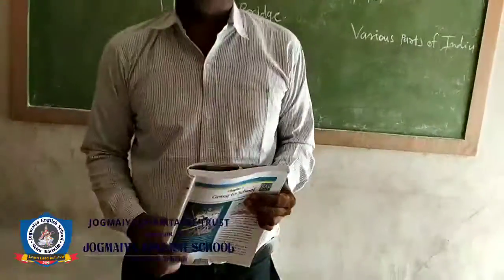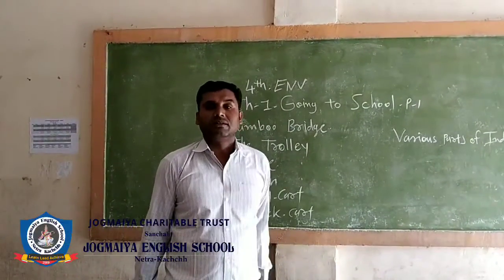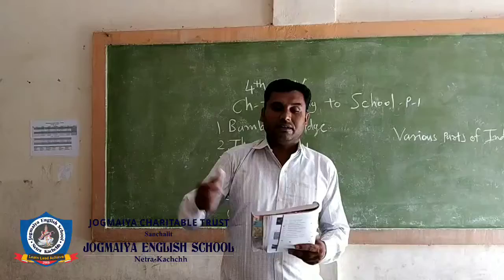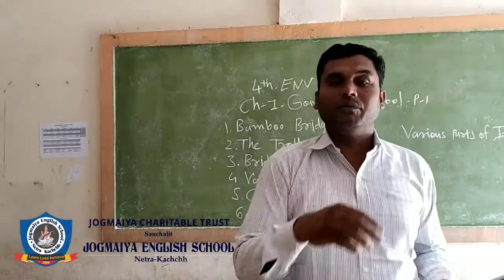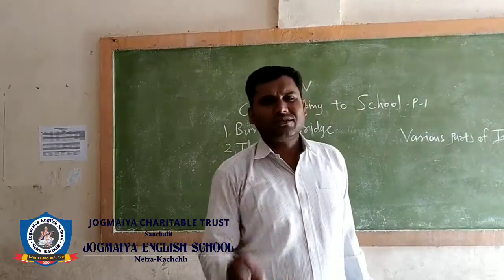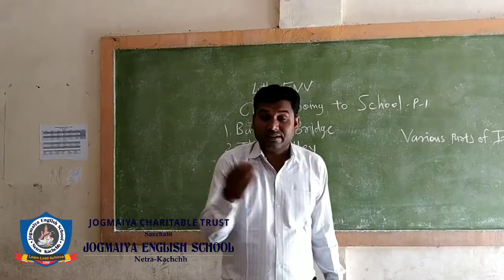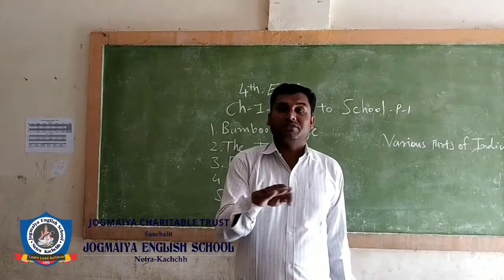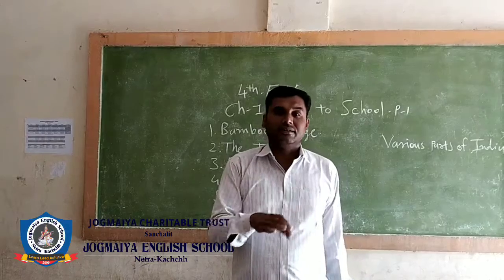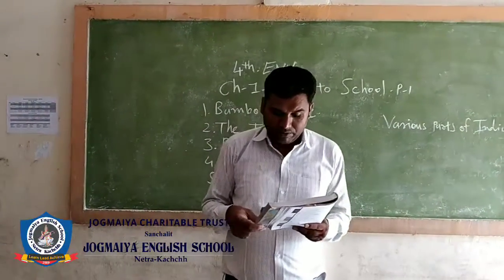The bridge is made from bamboo. Children hold books in one hand and bamboo in the other hand, and they go to school by crossing the bamboo bridge. In some areas of India it rains very heavily and parts of the land submerge in water, so people use bamboo bridges.